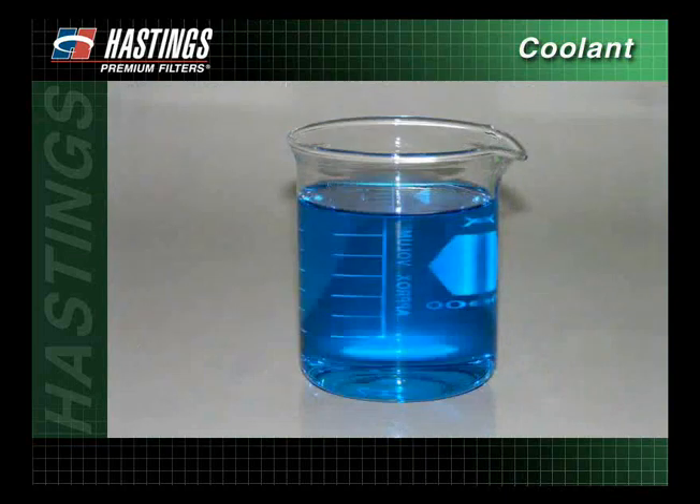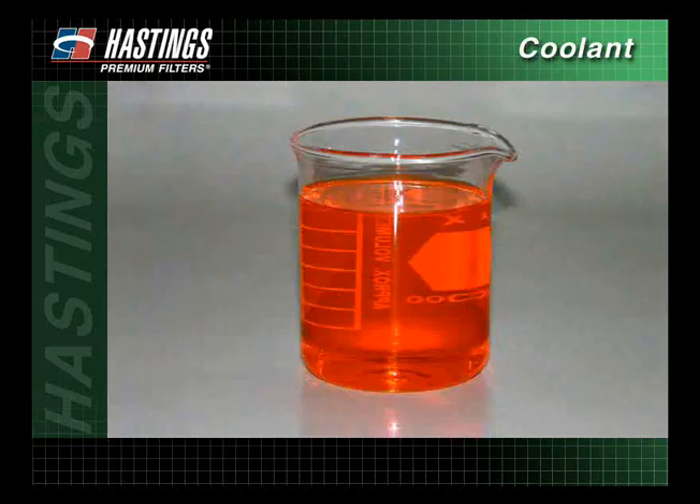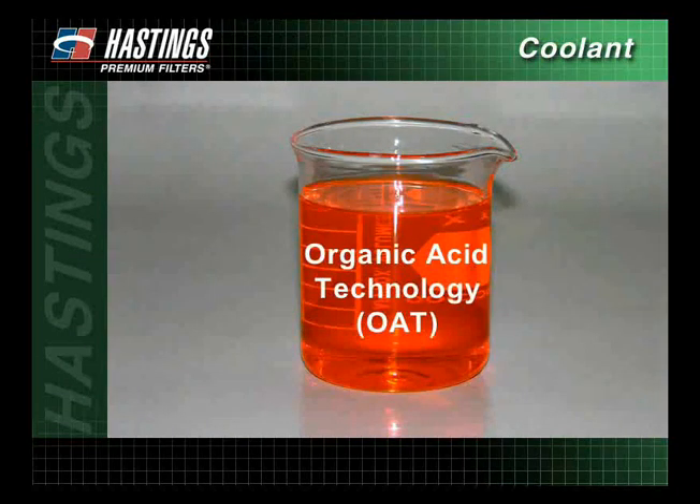However, in recent years, propylene glycol has become more popular. Propylene glycol has similar thermal characteristics of ethylene glycol, but is considerably less toxic. In the mid-1990s, organic acid technology was introduced. This type of antifreeze is formulated with organic acids, which protect the cooling system against rust and corrosion, allowing for extended service intervals.